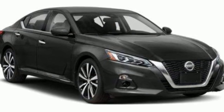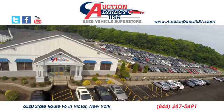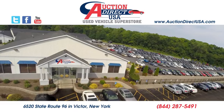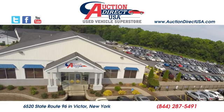Nissan excites the senses so you can enjoy the journey. See it for yourself when you take it for a test drive. Visit today. We're conveniently located at 6520 State Route 96 in Victor, New York.